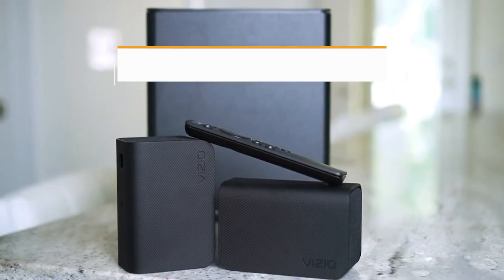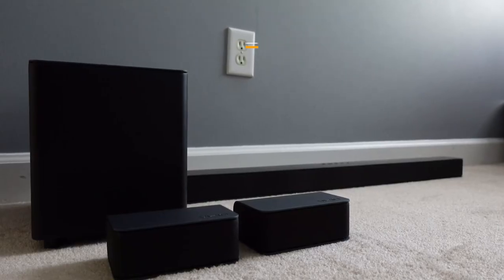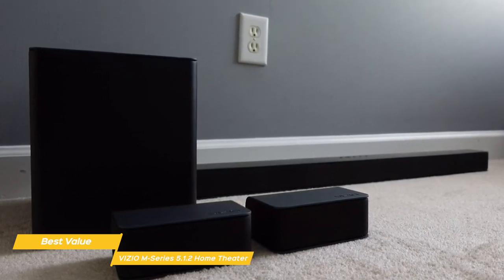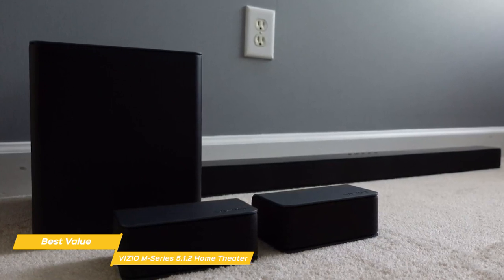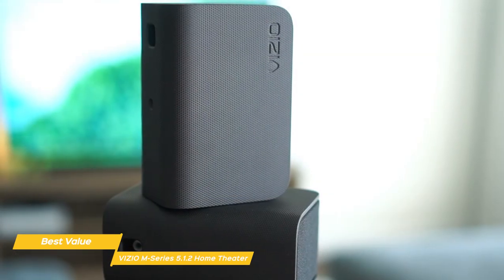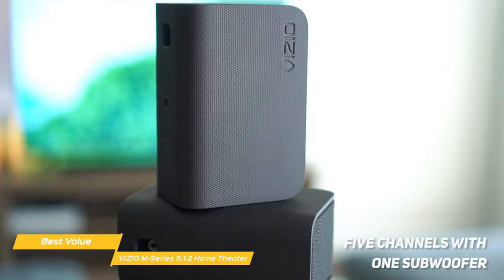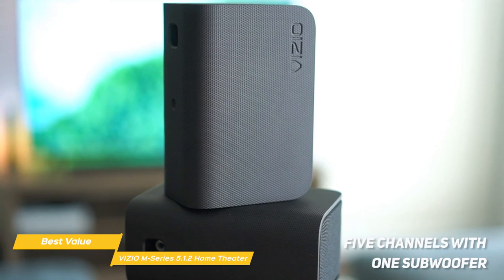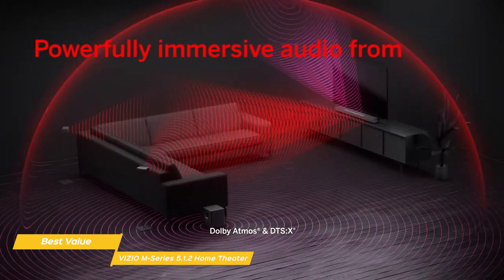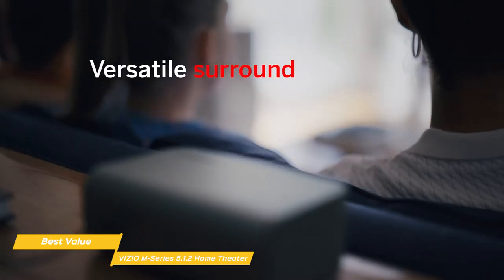Next up, the Vizio M Series 5.1.2 Home Theater, our pick for best value home theater system. The Vizio M512A H6 is a great system for anyone who wants to take advantage of Dolby Atmos Spatial Audio at a relatively affordable price point. It delivers balanced sound, offers good customization, and a great sense of space. Like the Yamaha and Klipsch systems, the M Series consists of five channels with one subwoofer, and adds two up-firing Atmos speakers. The subwoofer connects wirelessly with the sound bar, but the two satellite speakers are hard-wired and need to be plugged into the subwoofer.